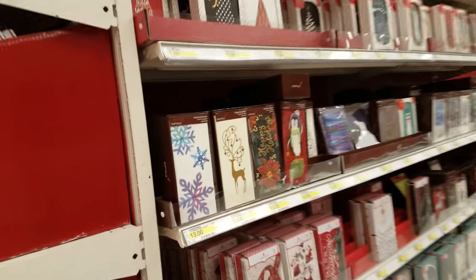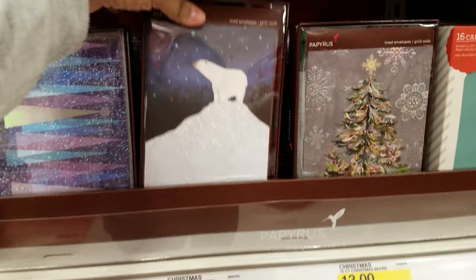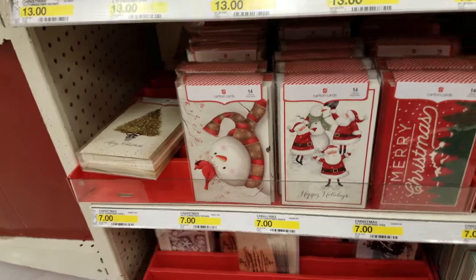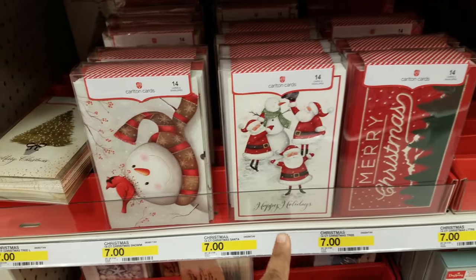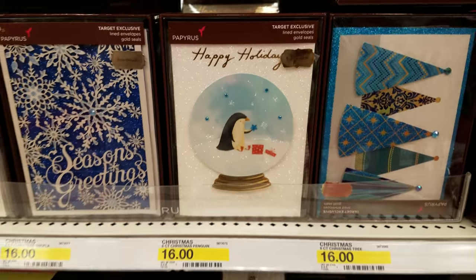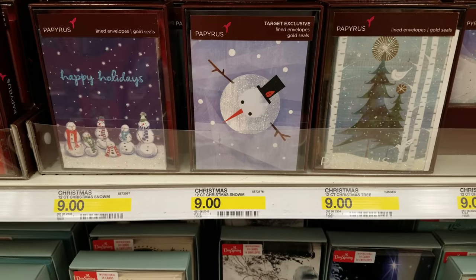Over here we're getting into the greeting cards — these are really nice. Look at that penguin. They're all going to be $13. Also check out Hobby Lobby because they have really nice ones and there's always a sale — you can get like 40% off. If you're looking for something simple, this is really cute — only $7, you get 14 cards. Happy holidays, Merry Christmas. Look at this penguin one in a snow globe, really cute, and that is going to be $16.